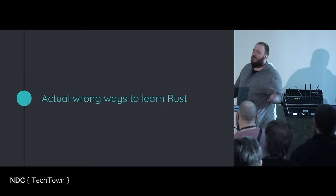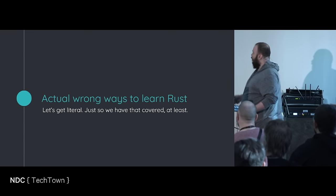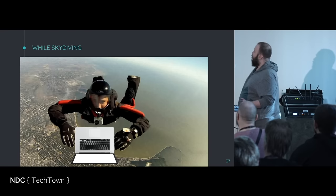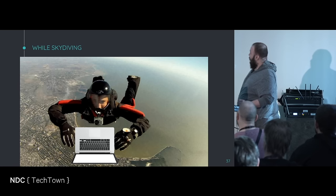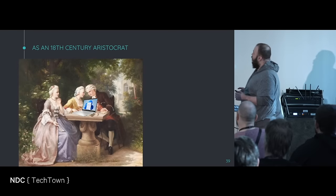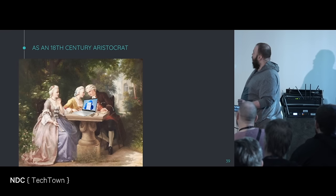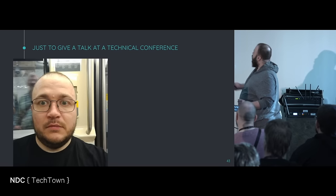Since the title was Wrong Ways to Learn Rust, let's do actual wrong ways to learn Rust — let's be literal. While skydiving: no, you will not learn Rust while skydiving, even though this person might be having fun. I do not recommend learning Rust while skydiving. Next example: as an 18th century aristocrat — not with this. But for some reason they have Windows 11 on that laptop. Not recommended. Just to give a talk at a technical conference — we can skip this one.